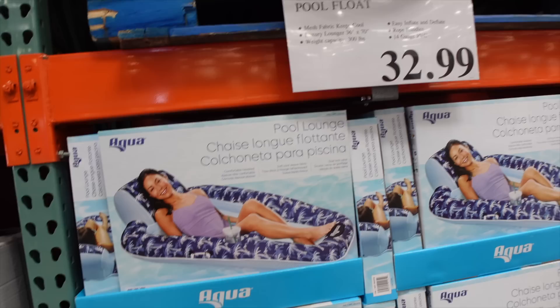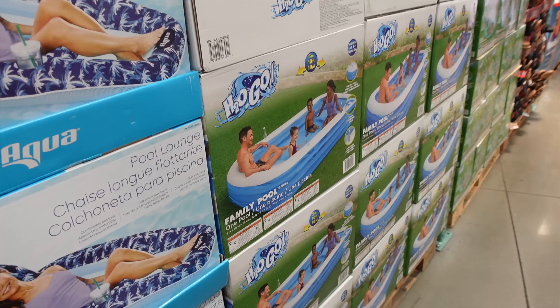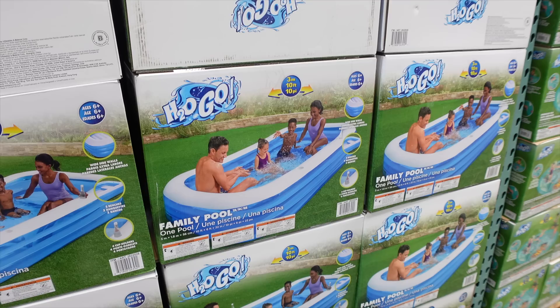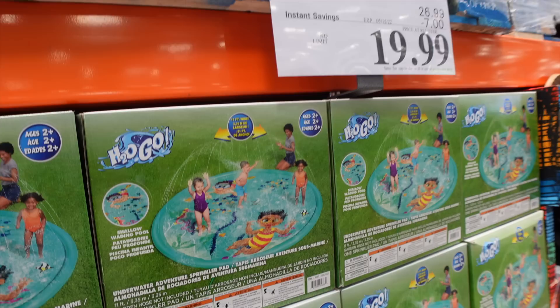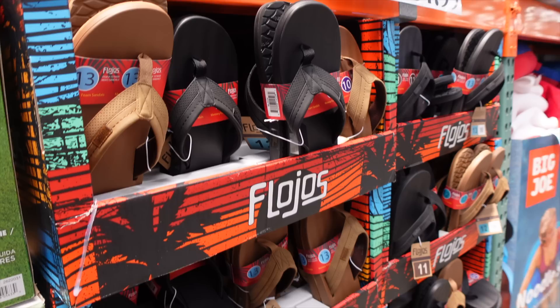There's another lounger for just $32 — great deal, good size with a drink holder and mesh so you're half in the water. The H2O Go family inflatable pool is $44.99, with four cup holders, two inflatable benches, and a repair patch included. There's also a splash pad for $19.99, currently $7 off, with little fountains you hook up to your hose.